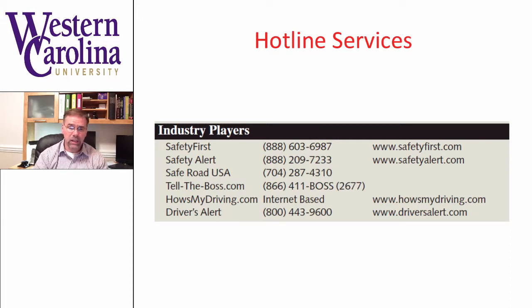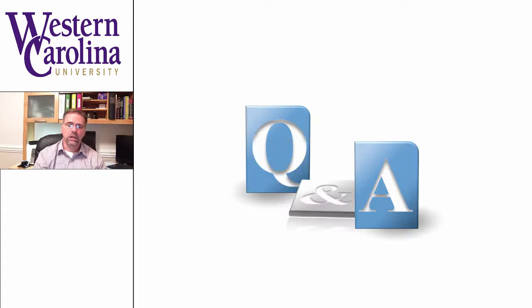There are actually hotline services that do exist, so if you don't have the capability to create your own, you can contract with services to provide that. One of the benefits of a contracted or outsourced hotline service is the anonymity it provides for your employees or the public at large. People may be more prone to call in and report unsafe actions if they know it's an anonymous line.